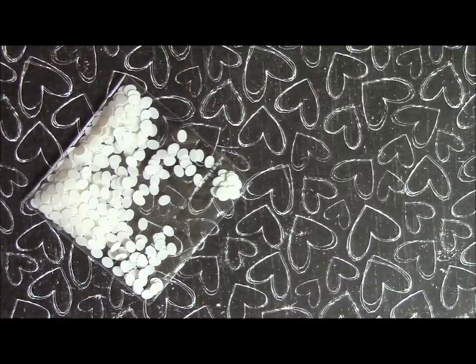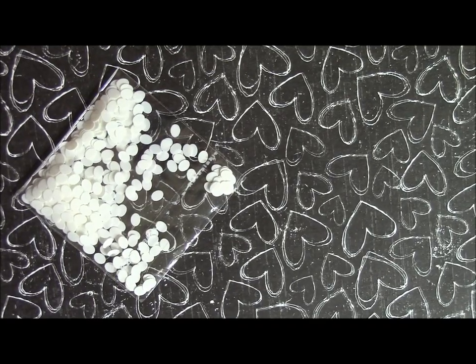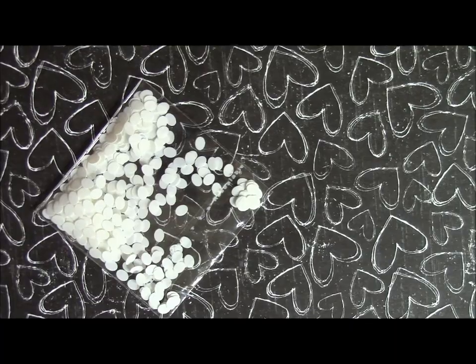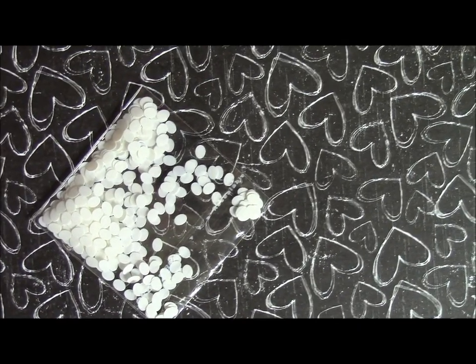Hi everyone, I also forgot about these little white eggs — but yeah, here they go. And that's it, bye!